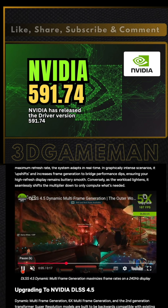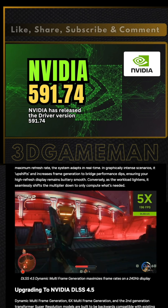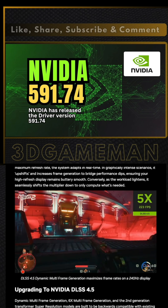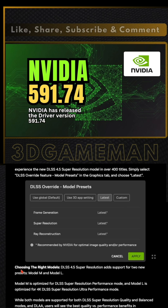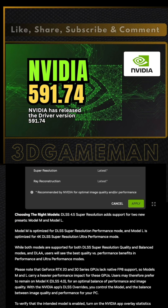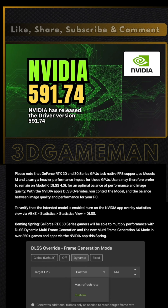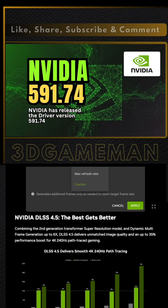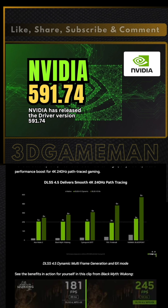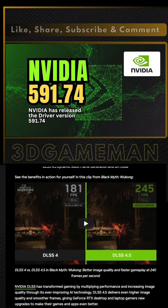This includes Model M for performance and Model L for 4K ultra performance. The tech even cleans up game interfaces to make text and minimaps look better. It is a massive leap in AI rendering, but it reminds us that the best experience always has a high price tag. This cycle of hardware locks keeps the technology moving forward while leaving older gear in the rearview mirror.